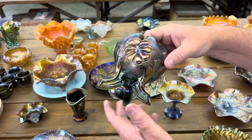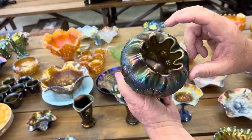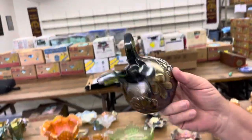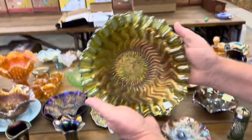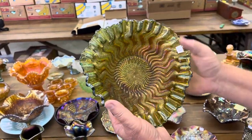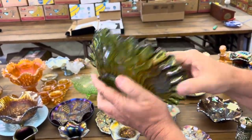Daisy and Bloom-footed Rose Bowl with raspberry interior in green. Nice piece here — tri-cornered zigzag bowl, Millersburg radium. Very nice.